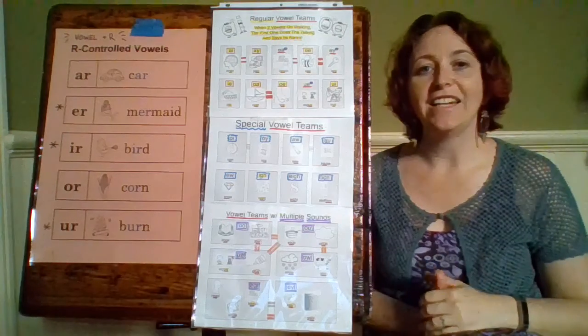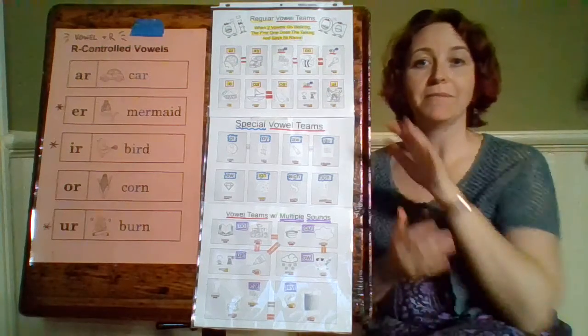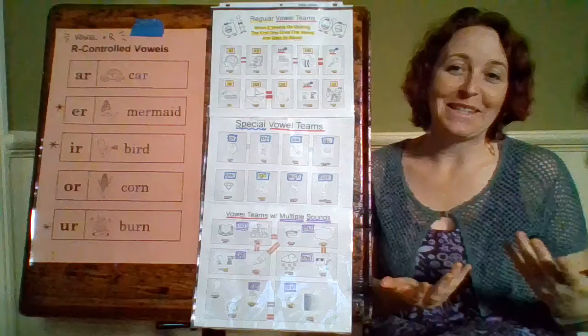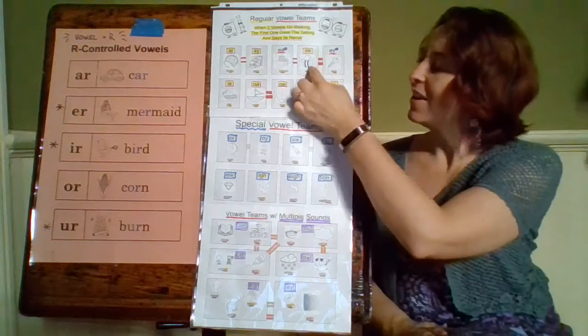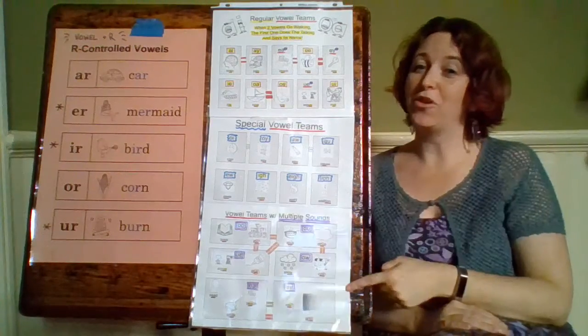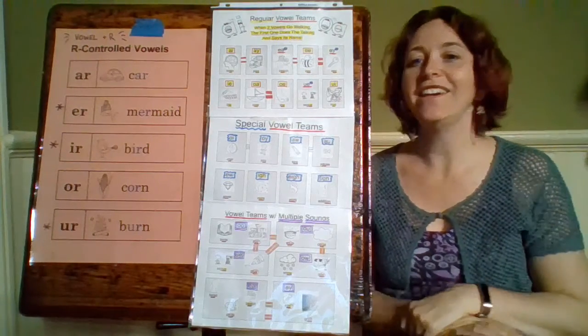E-A makes the same sound as E-E. Our word for E-E is bee — it says E. That also makes the same sound as E-Y. E-Y is another one that can make more than one sound, but the primary sound is in the word key — K-E. It says E, the name of that vowel.